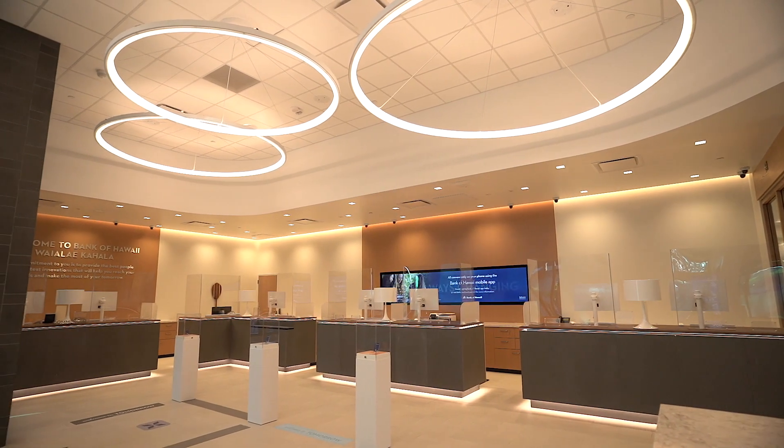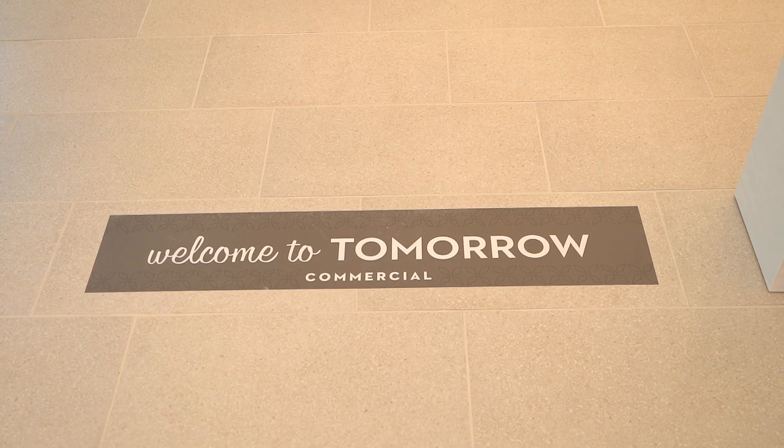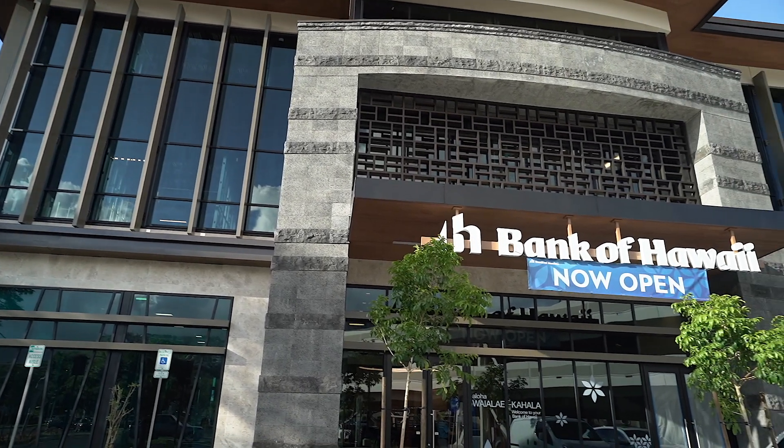A bank built on yesterday, made for today's banking needs, and ready for the future. The Waialae Kahala branch of tomorrow is open today.